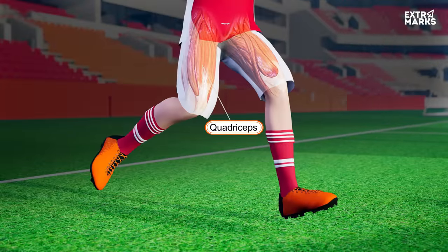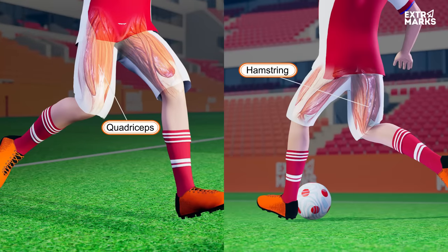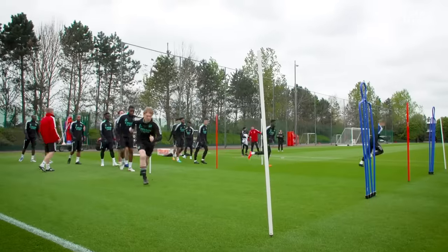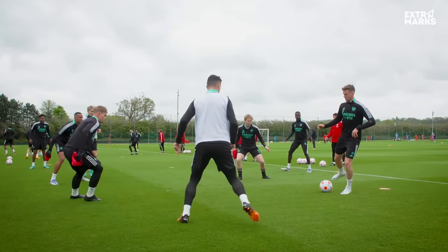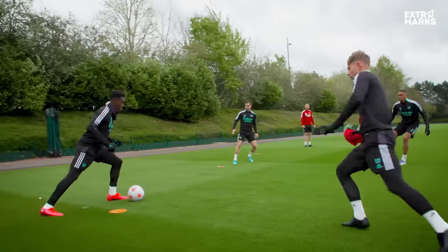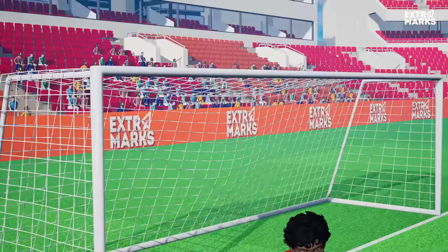The quadriceps muscles are located in the front of the thighs, while the hamstring muscles are located in the back. While sprinting or jumping, these muscles propel the player forward. And while blocking an opponent, these muscles provide the base to hold to the ground.